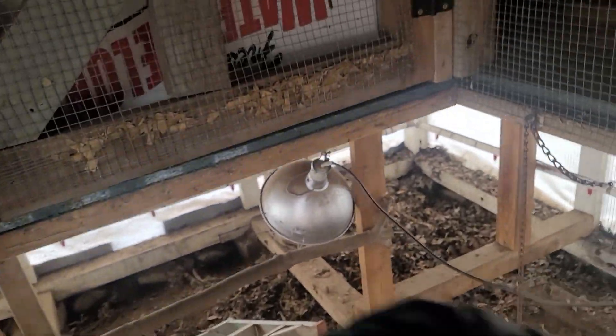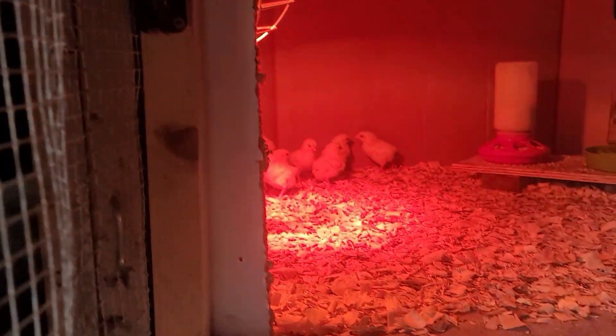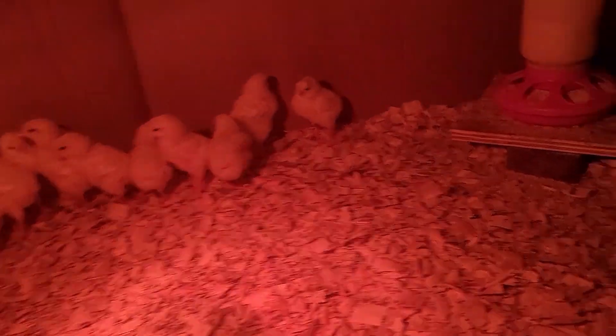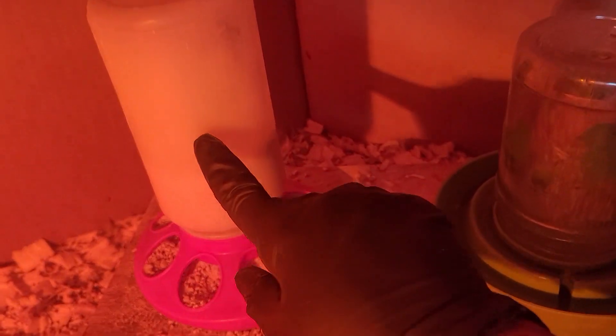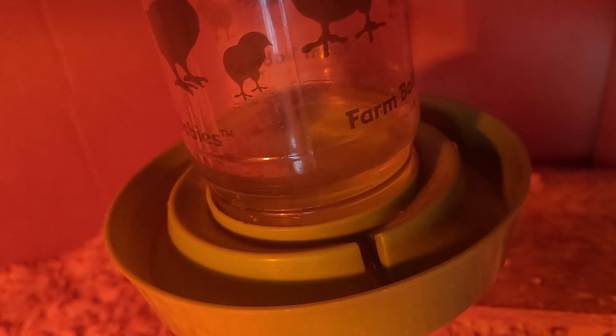Good morning! We are going to check on these little peeps in here. Good morning, good to see you all. They're eating the food — look, the level has dropped more than halfway and the water is almost out.